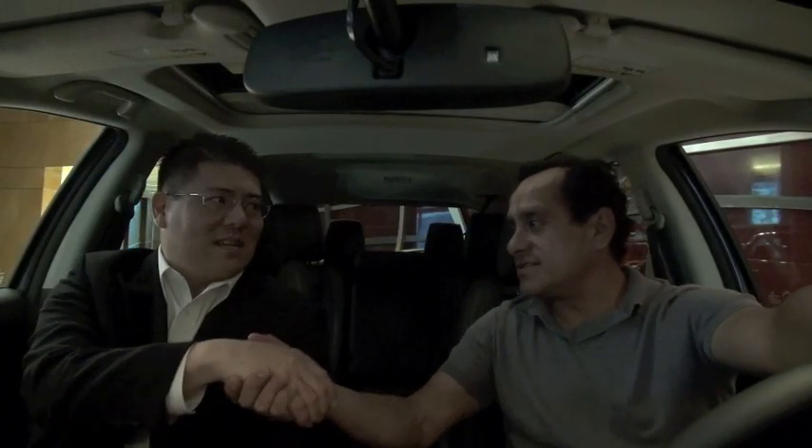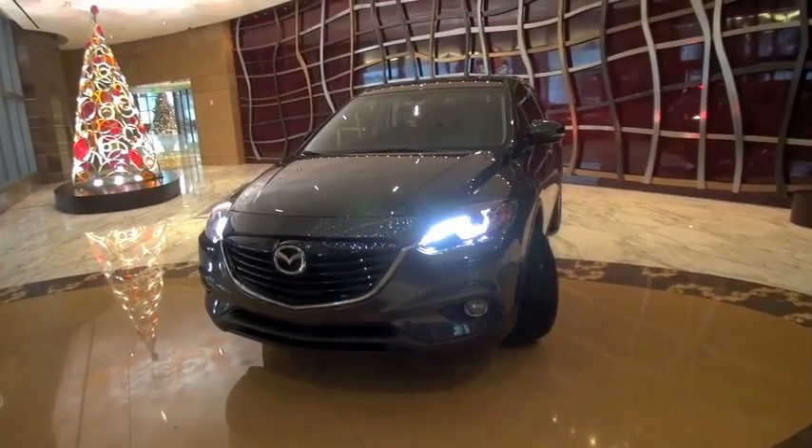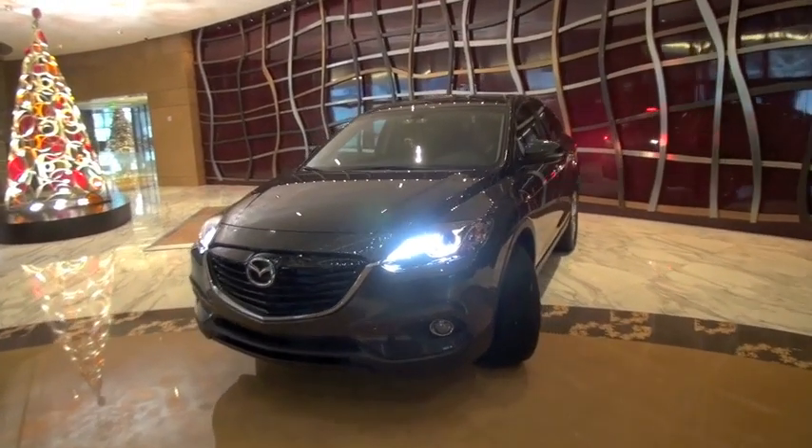Hello, how are you? Netsu Takasawa is a vehicle line manager for Mazda and we're here in Miami. You came here to show something to us. What is it? What are we in? We're in the new 2013 Mazda CX-9.